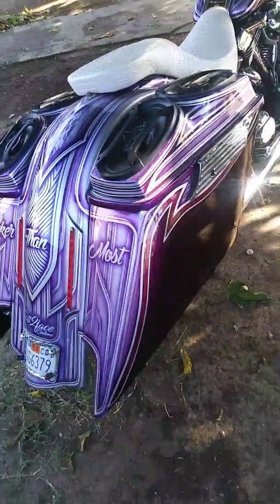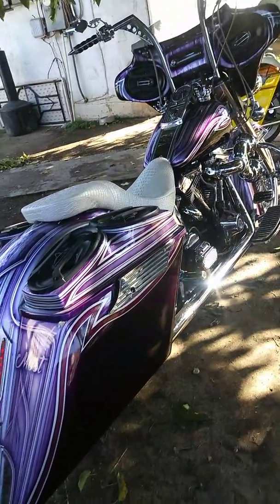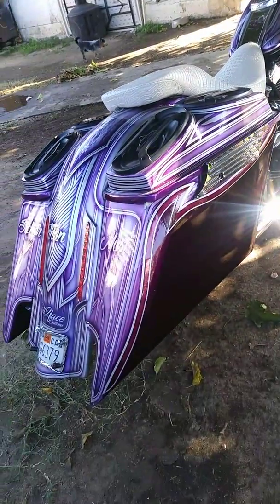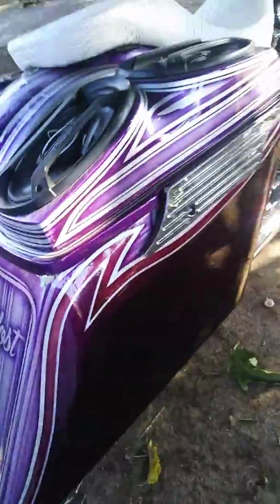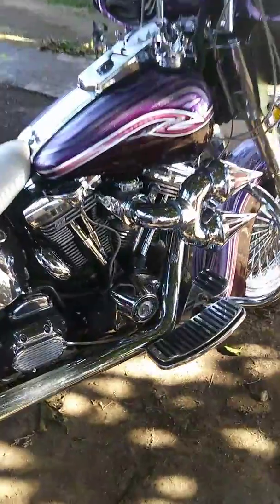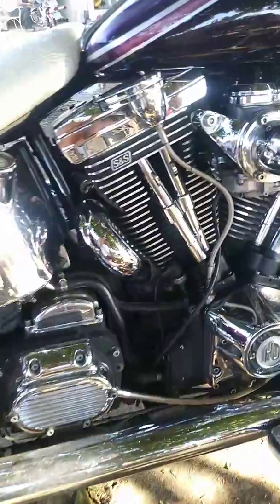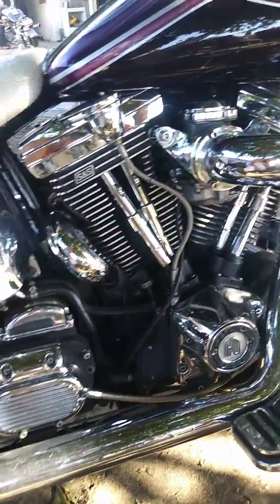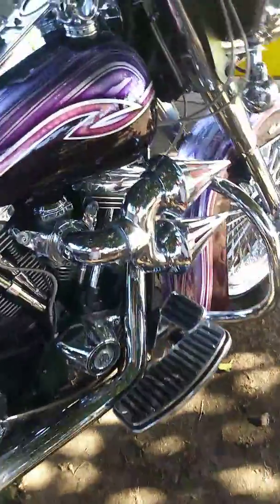It's all done by Tech Two-Faced Customs on Dos Palos — my boy out there got a shop, gets down. This is all done by him. That little crazy scallop — that scallop is really gold leaf and voodoo violet sprayed over it. Hardly got the SNS motor in it right here, it's like a 111 SNS, got that dual spiked out air cleaner on it.